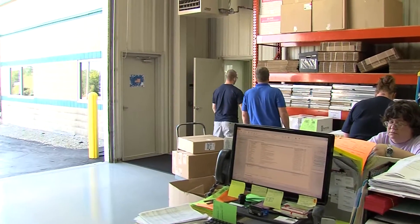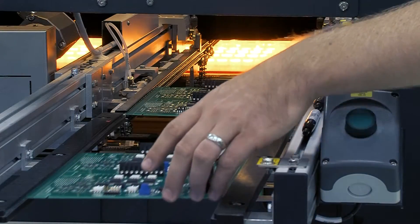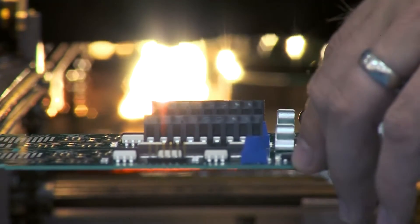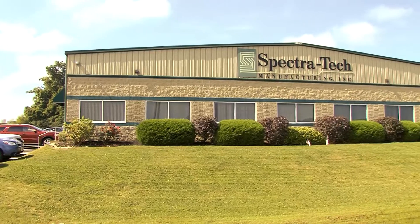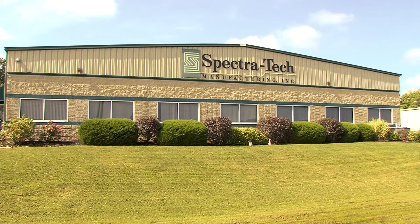I would tell people if they're interested in moving their business to Claremont County — it's because of the business development groups in the area. I mean the Chamber, the Claremont County Business Development Group are very helpful in putting you in contact with the right people. As a small business starting up, it's difficult to connect all those dots and make it happen in a very timely manner.